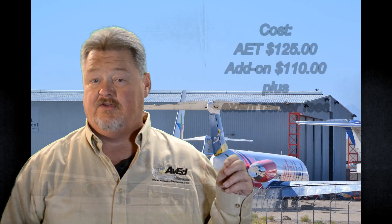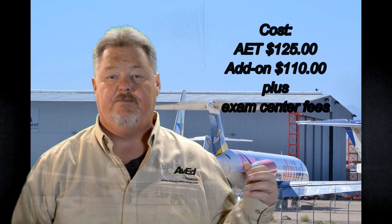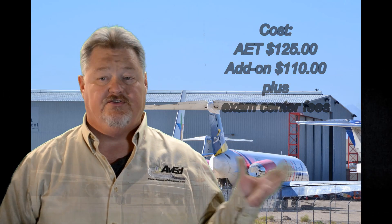Before making that call, consider that the AET costs $125 to take. It's $110 for any of the add-on ratings, plus any exam fees charged by the testing center. You may want to be prepared before throwing down your hard-earned money.